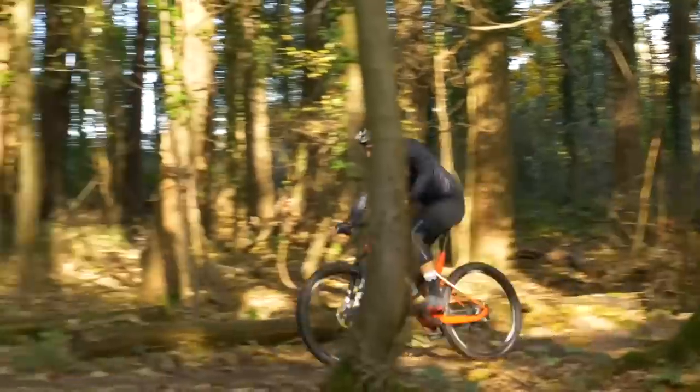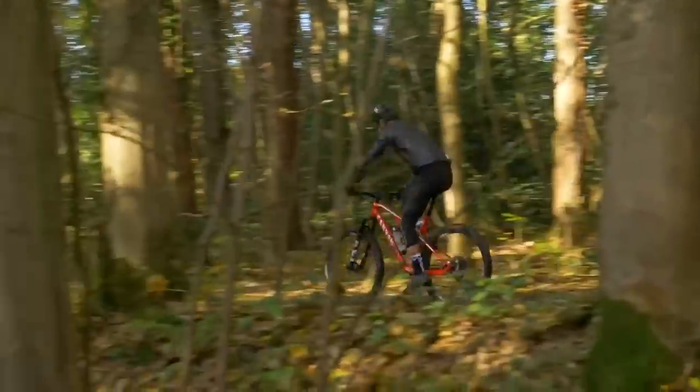You might be a rider that likes minimal padding — I'm one that likes minimal padding, and I'm quite comfortable as long as I've got the correct width saddle. Other riders do rely on having a bit more, and that's just down to personal preference. But the ultimate thing is the width, every time.